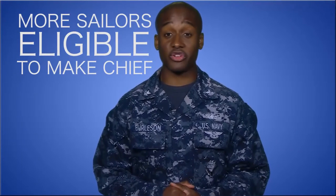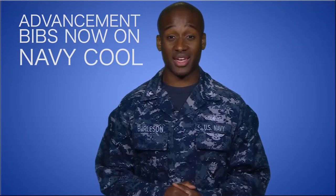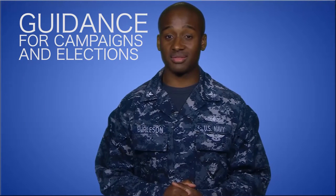Hey guys, this week in the Rundown: more sailors are now board eligible for CHIEF, you can use Navy Cooler to access your bibs for the advancement exam, and there's a NAVADMIN for guidance concerning political campaigns and elections.